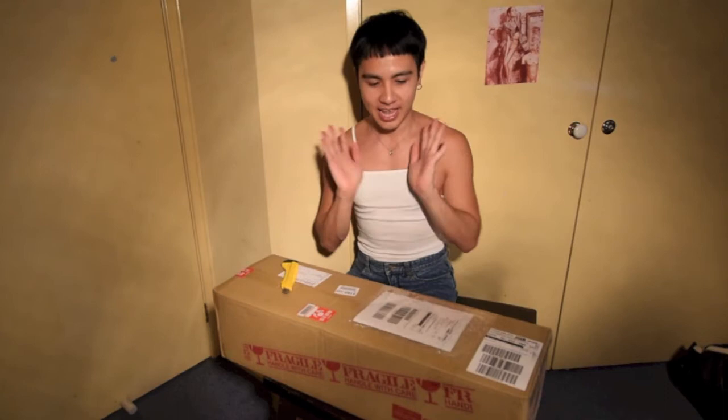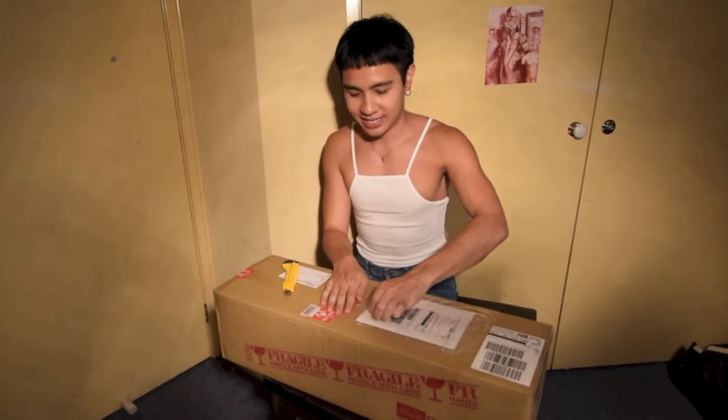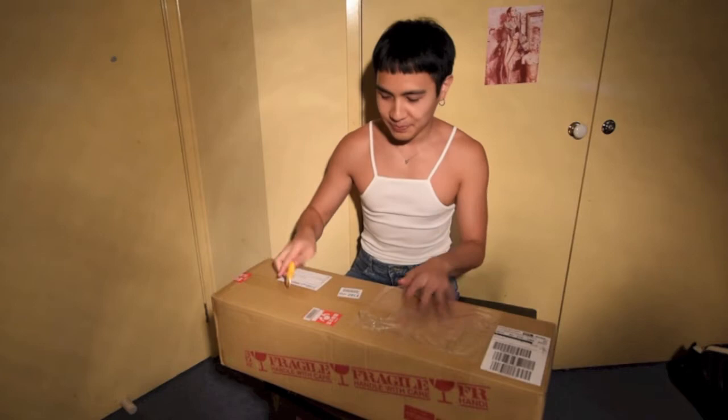Yeah, so here we go. I've done unboxing videos before, but I've always unboxed them first and then just filmed it. So it looks like I'm unboxing it, but this is legitimate — I'm actually unboxing it. This is like the DHL receipt. And here I go.